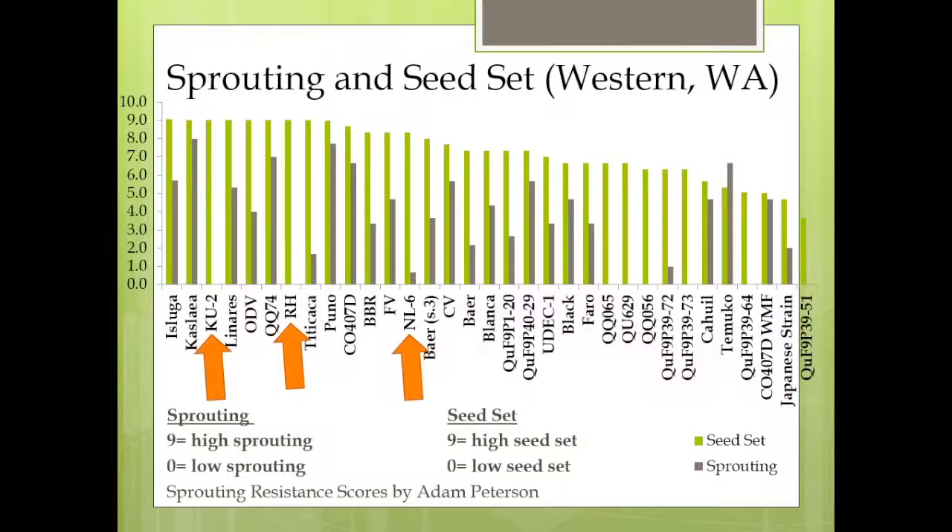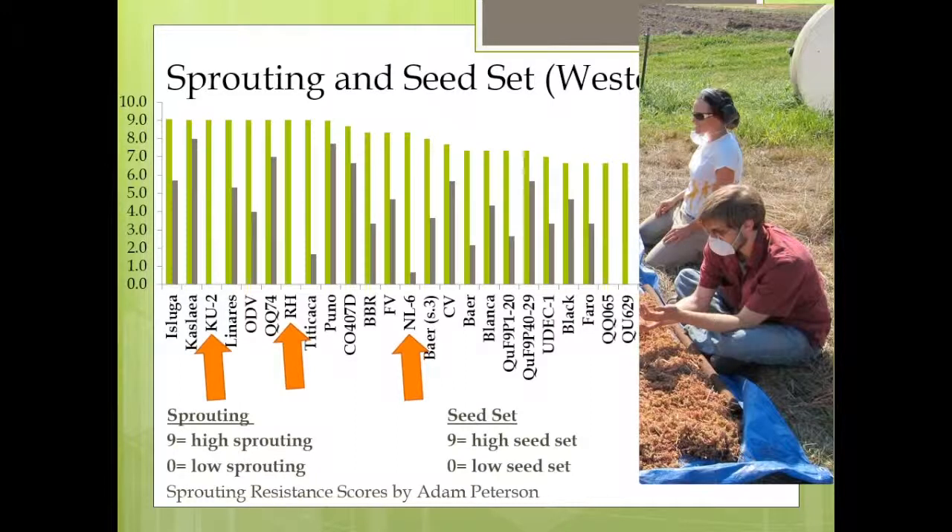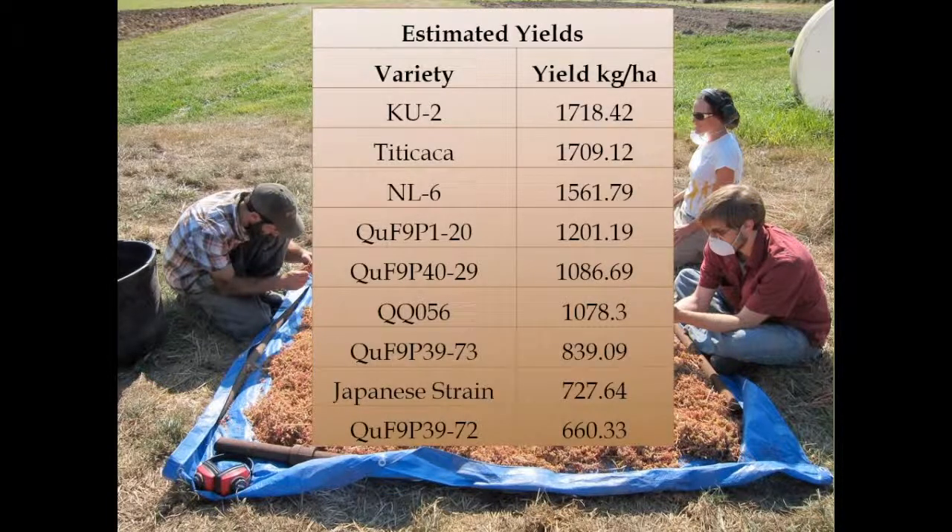Some initial yields from the west side were quite respectable. We took the plot yields and extrapolated them to estimate kilograms per hectare. I'd like to point out that some of the BYU breeding lines did quite well on the west side, so we're going to continue with those in variety trials.